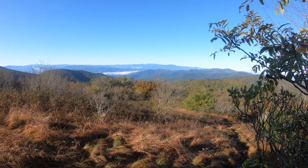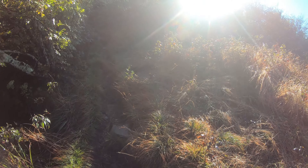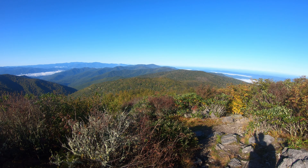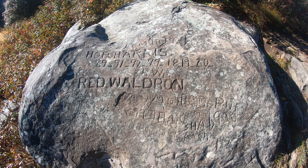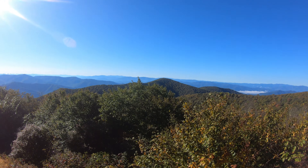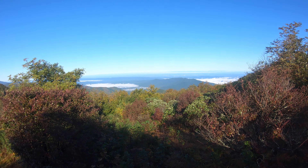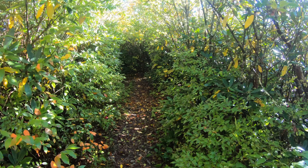We should have some nice views today — 17 miles to go. First view of the day, absolutely gorgeous. That's my view. Wow, what a view. Look at the view — that's where I came from, and that's where I'm heading. Getting higher and higher. Look at that — how cool is that? Like going through a green tunnel.